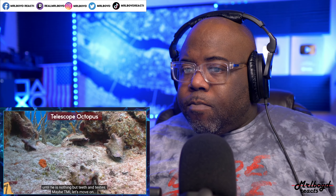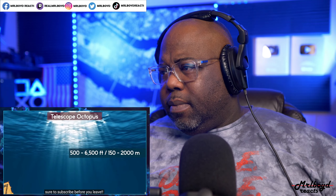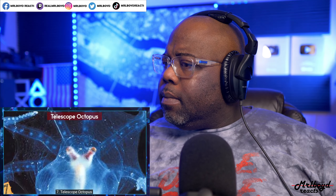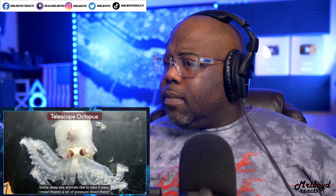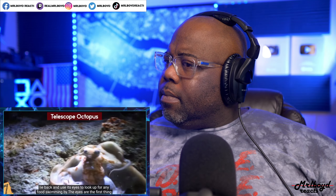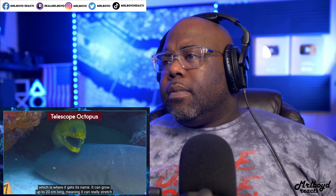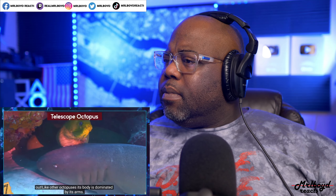Number 7: the Telescope Octopus. Some deep-sea animals like to take it easy — maybe none more so than the telescope octopus, living anywhere from 500 to 6,500 feet below the surface. It literally lies back and uses its eyes to look up for food swimming by. The eyes stick straight up on stalks in a telescopic way, giving it its name. It can grow up to 20 centimeters. Its body is also transparent and jelly-like.